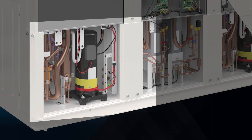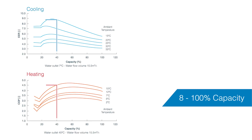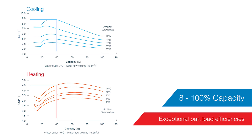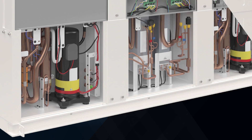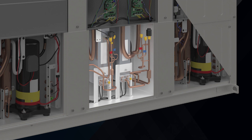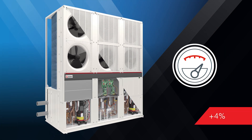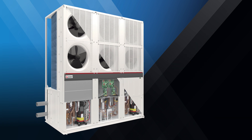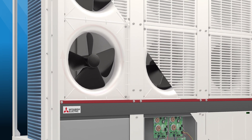With two inverter driven scroll compressors incorporated into each 90 kilowatt module, these allow the unit to operate between eight and a hundred percent capacity, providing exceptional part load efficiencies — which is where most chiller systems will operate. The two compressors serve separate plate heat exchangers, and by modulating the evaporating temperature individually, overall system efficiency can increase by an additional four percent compared to single evaporating refrigeration cycles.